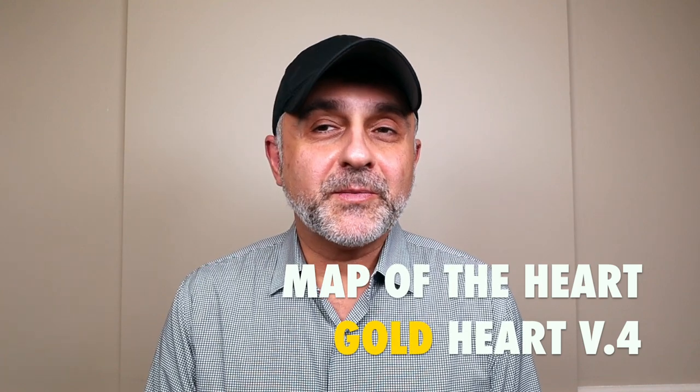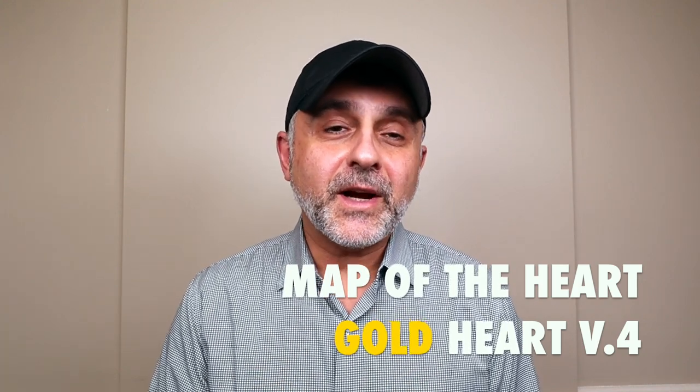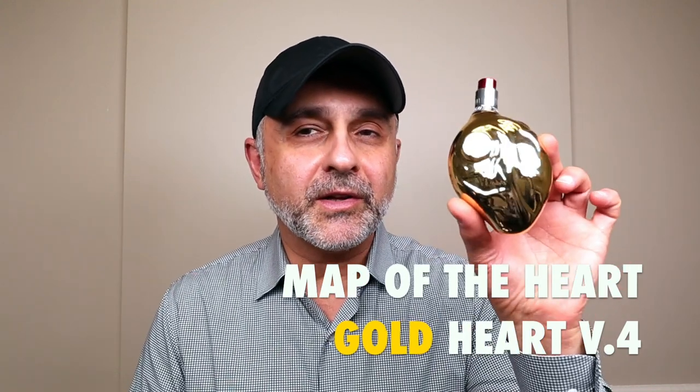Thanks so much for tuning in. This is Sebastian with Smelling Great Fragrance Reviews. Map of the Hearts Gold Heart Volume 4 is a perfect Mother's Day present.